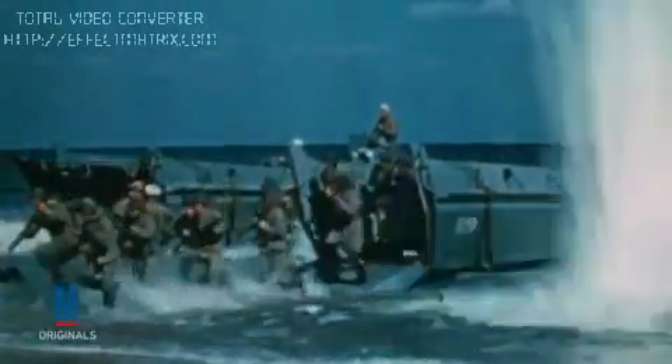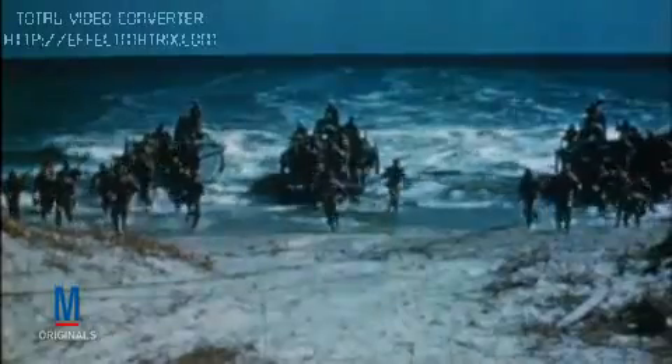A second disaster occurred during the actual beach landings. Thanks to another miscommunication between the British and American militaries, U.S. troops landed while the British bombardment was still going on, which resulted in even more casualties — this time to friendly fire. When the dust finally settled on Exercise Tiger, approximately a thousand men were dead, a loss greater than what was sustained on Utah Beach during D-Day.